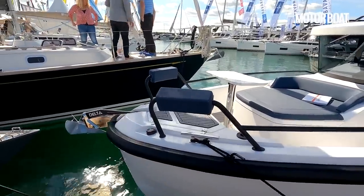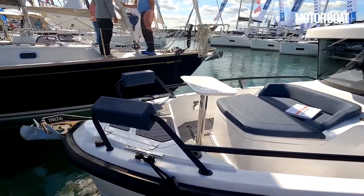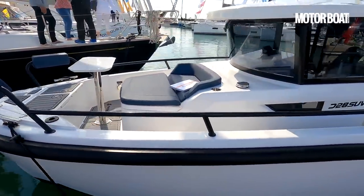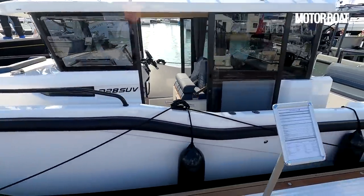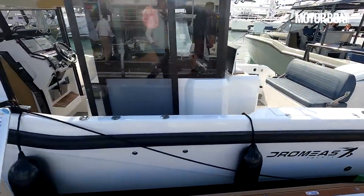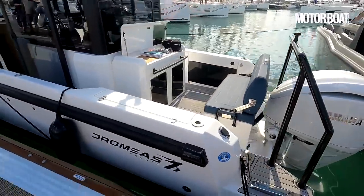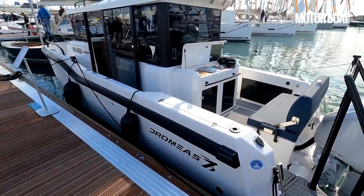We've got an anchor on the bow there, and these two little support backrests so you can turn them into seats. Notice the really sturdy rubber fendering all the way round — that's very much part of the design of the boat. It's a kind of utilitarian look, a sort of explorer style almost, and it is in fact a twin-stepped hull, which gives it really strong performance.